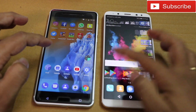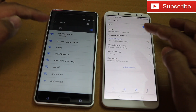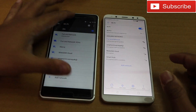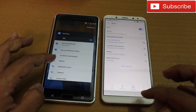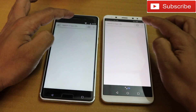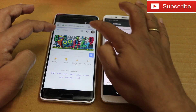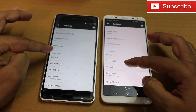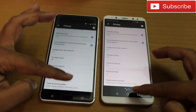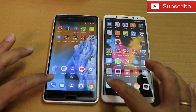Just for your information, both phones are connected to the same Wi-Fi. There are no apps running in the background. I'll also clear the browsing history to keep things on the same page. Browsing history has been cleared. Now let me start the app-opening test to see which phone opens apps faster.